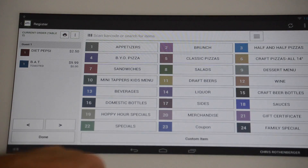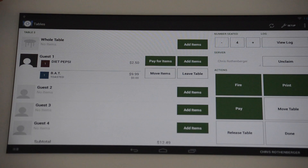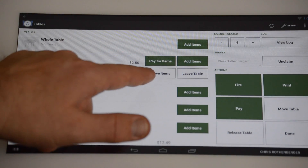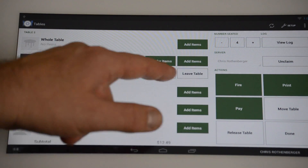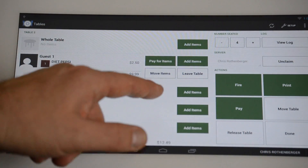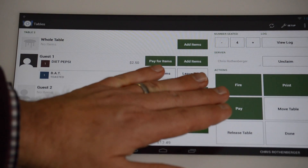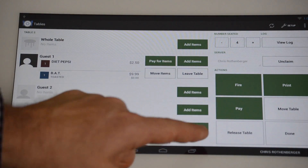They want it toasted, so we're going to hit done. As you've noticed, under Chris's table I've added guest one with the Diet Pepsi and a bacon avocado turkey sandwich. It gives me the option of moving those items to a different person, having this guest leave and go to a different table, or paying for the items separately or all together.